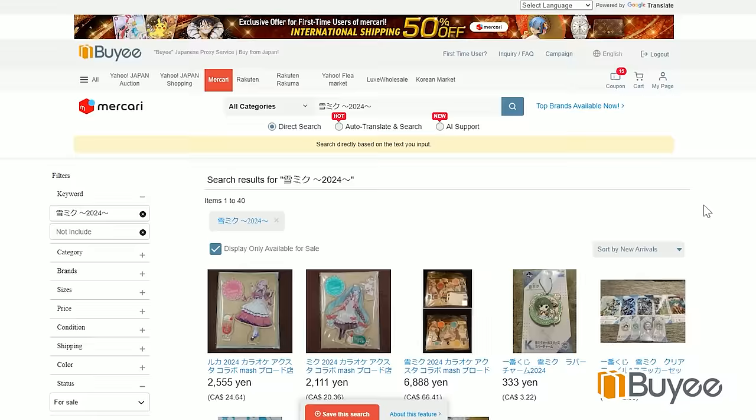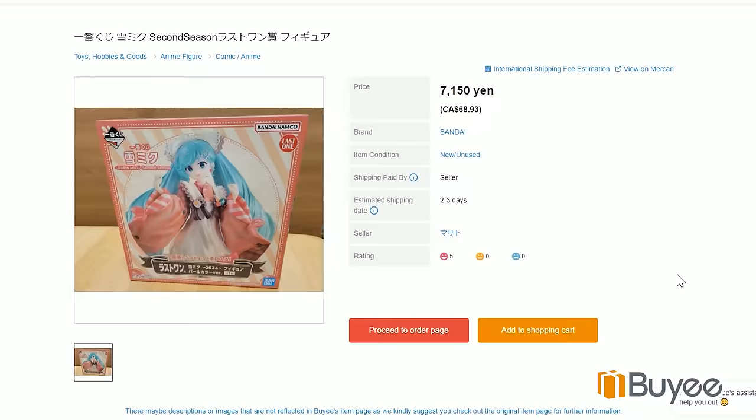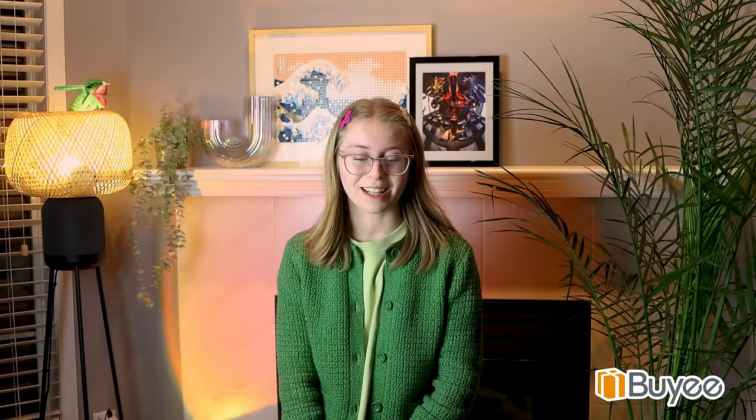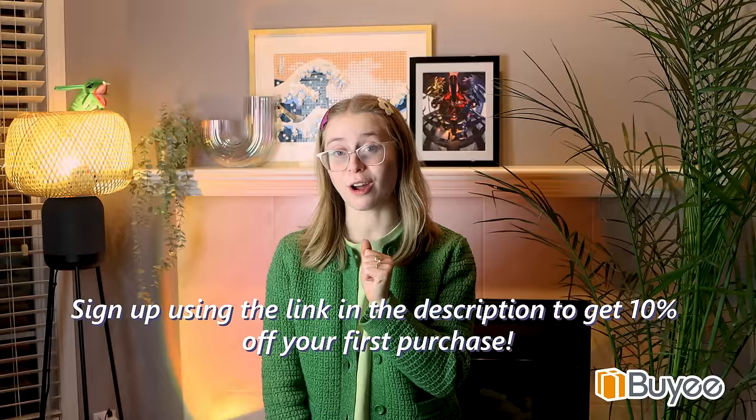But before we get into today's unboxing, I'd like to give a word from our sponsor, Bayi. Bayi is my go-to proxy when I'm looking for items that I can't find anywhere else. I especially love to use Mercari JP and Yahoo Japan Auctions to get hard-to-find figures and merch. I knew I had to get my hands on the 2024 Snow Miku — they released an Ichiban Kuji figure in Japan which you can't buy on AmiAmi and stuff. So I hopped onto Mercari and found one in the limited pearl variant. If you're looking for hard-to-find items from Japan, I'd definitely recommend checking out Bayi. Sign up using the link in the description and you'll get a 10% off coupon for your first purchase and help support GwenCollects. Thank you so much to Bayi for sponsoring this video!